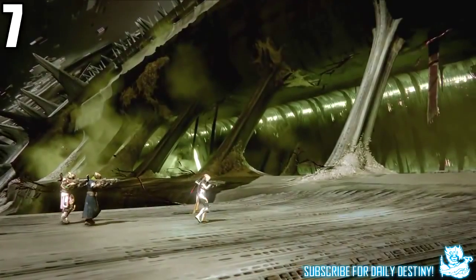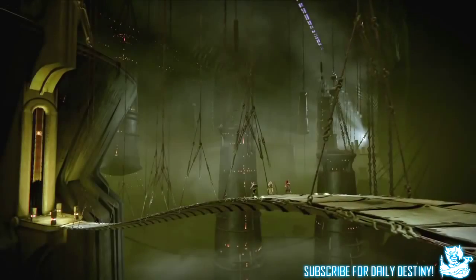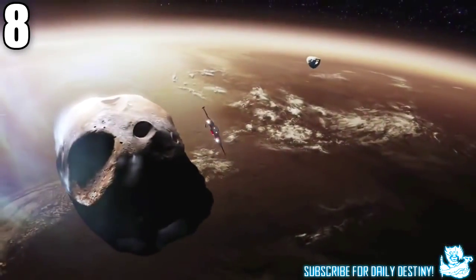At 55 seconds we see a new space — I believe this to be Saturn, and maybe this is where you board the Dreadnought. Wherever it is, it's definitely new. At one minute one second we see a ship coming in to land at what could be a social space.